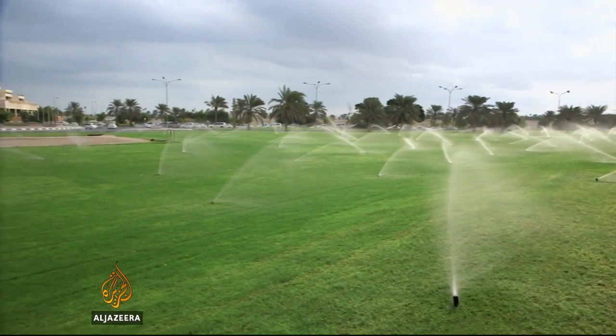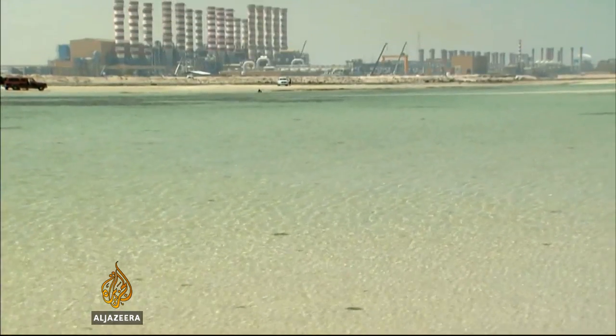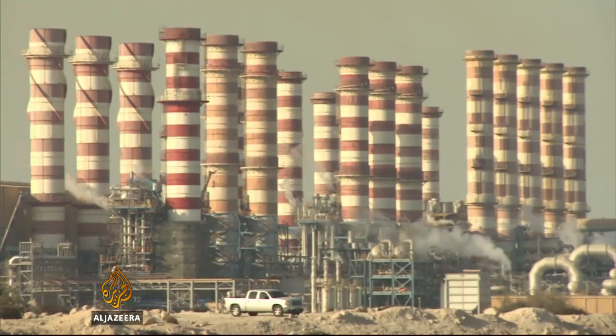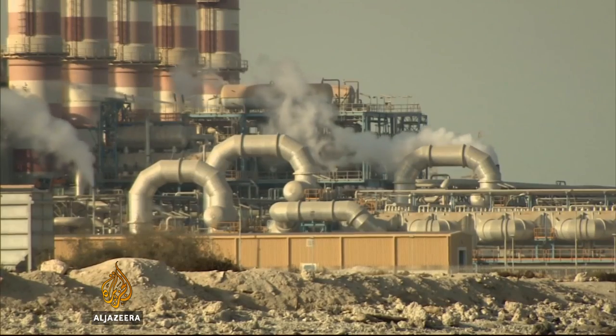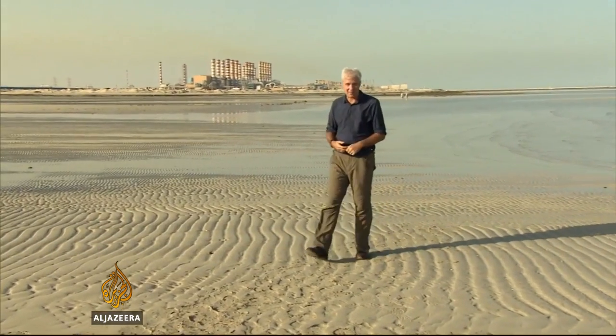You wouldn't think water was in short supply given the amount that's used to make things grow where nothing should. Here's the primary source: the Arabian Gulf. Vast quantities of seawater are sucked in every day by energy-intensive, environmentally destructive desalination plants. Without them there would be no drinking water — the taps would just run dry and life in the Gulf just could not exist in the way that it does.